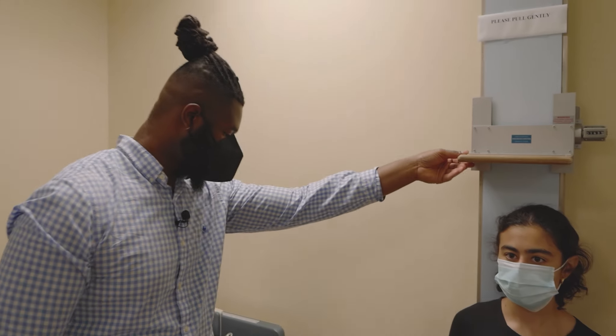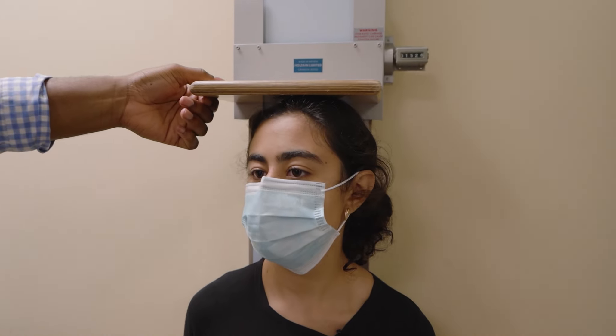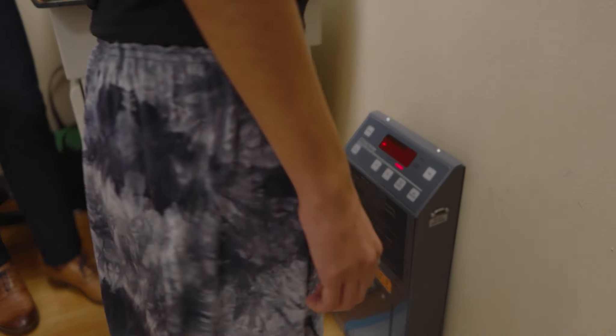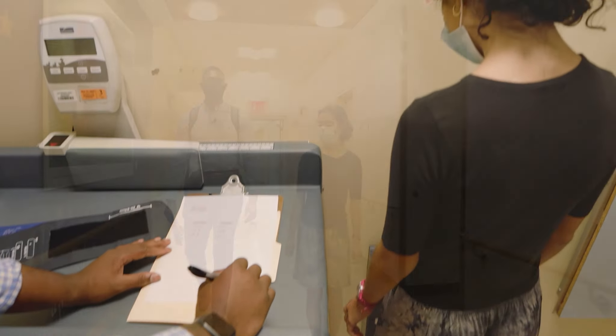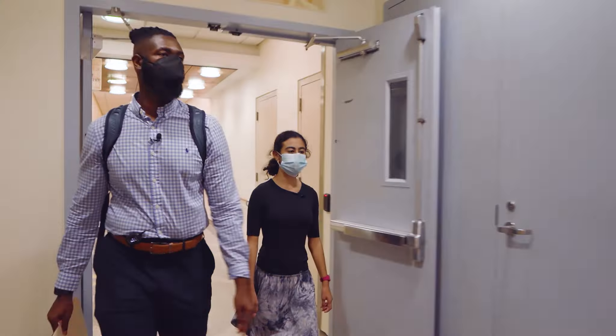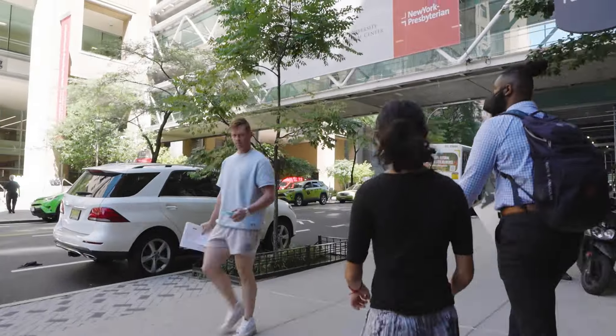They measure me three times to make sure it's perfectly accurate. I'm going to have a total of three scans over two years for this study. After that, they will see if their prediction matches how tall I actually end up.